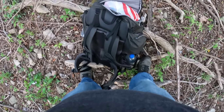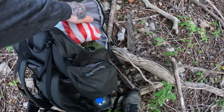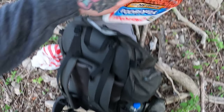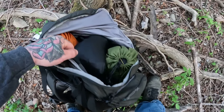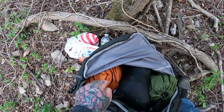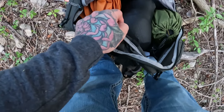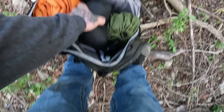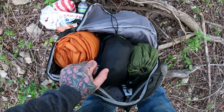One downfall to this Haven XL hammock tent is it takes up a good bit of my backpack. I'll show you — my food, my supper is Korean barbecue noodles, there's my pillow, there's the pad, and there's the hammock itself. It took up a good bit of my pack, but let me get to getting it up.